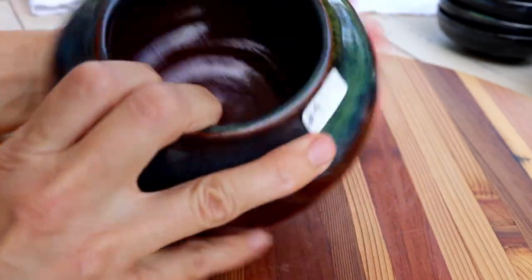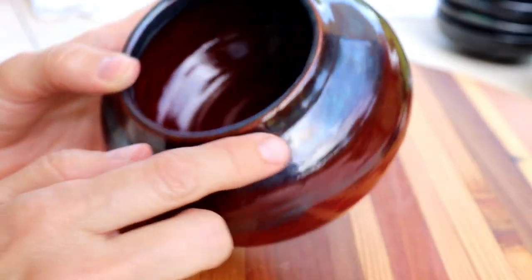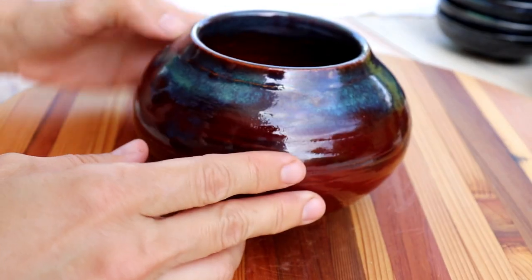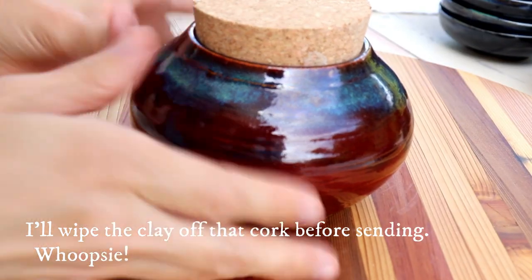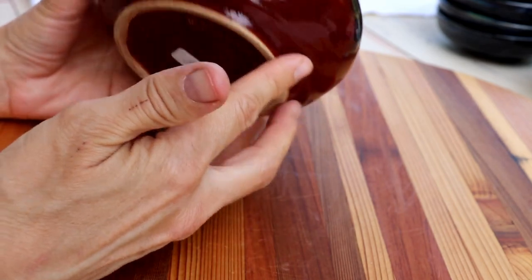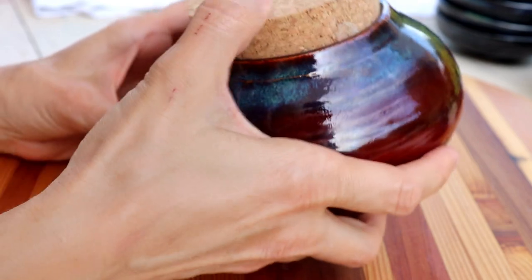Number four is a new thing — it has a cork so you can put your stuff in there. It's firebrick red color and it's got turquoise and bluish-greenish color all around the outside. There's the cork — very cute. This one is number four and it is $38.